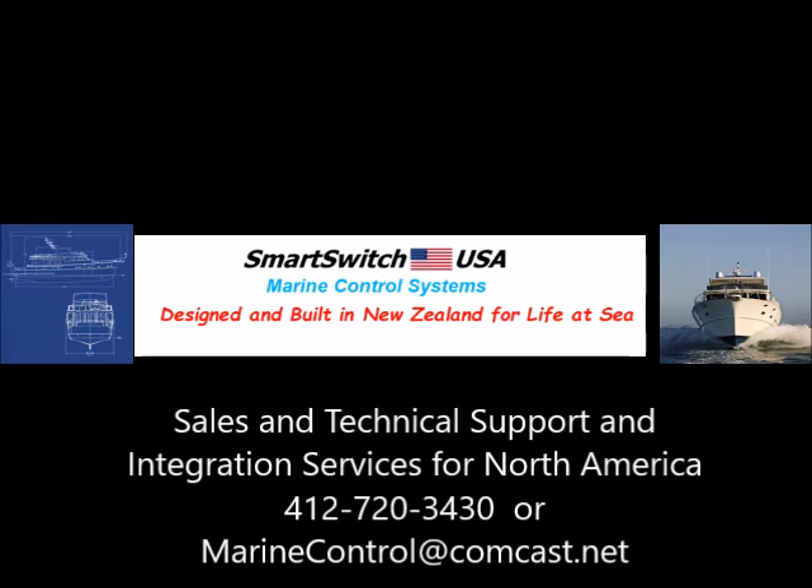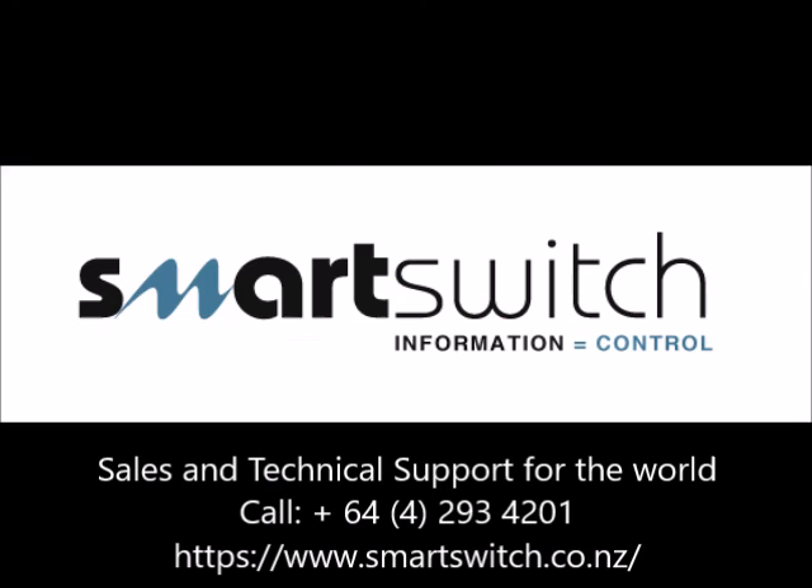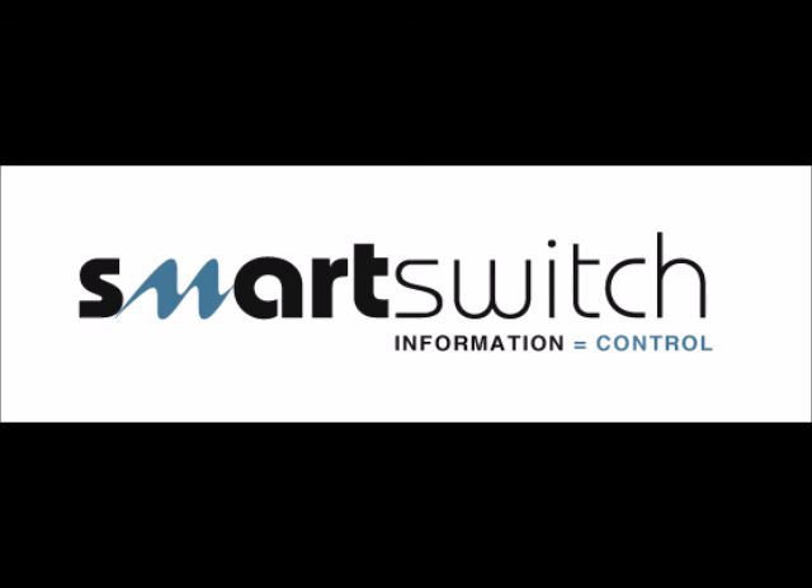Smart Switch USA provides sales and technical support and integration services for North America. Smart Switch is also the source for the optional Mini Mimic Panel shown in this demonstration; however, customers may use their own design or that of a third party company. Smart Switch Technologies of New Zealand provides sales and technical support throughout the world. Contact either Smart Switch USA or Smart Switch in New Zealand for more information on the NAV8 or any Smart Switch product.